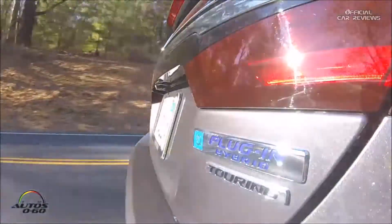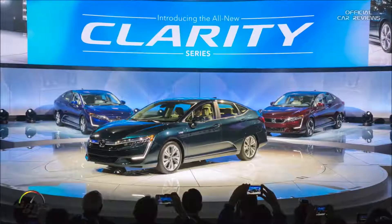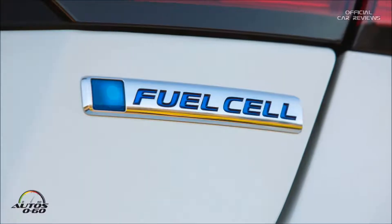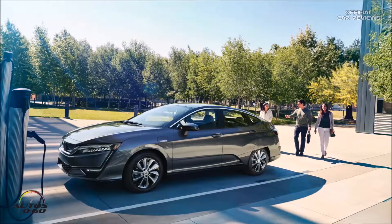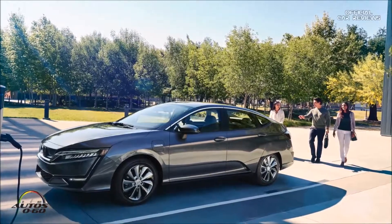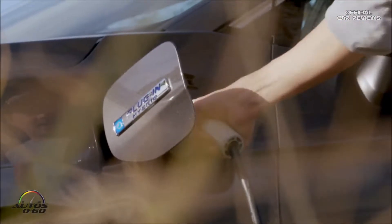So we're driving the new Honda Clarity plug-in hybrid. The Clarity series is comprised of three vehicles: we have the fuel cell, which was the first one released, and then the Clarity electric — which is presently only in California and Oregon — and the third in the series is this car, the Clarity plug-in hybrid, which has an all-electric range of 47 miles.